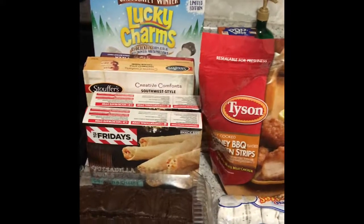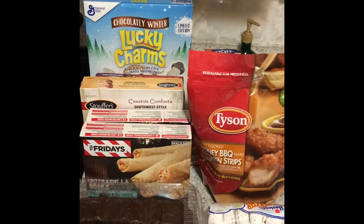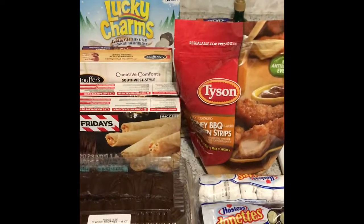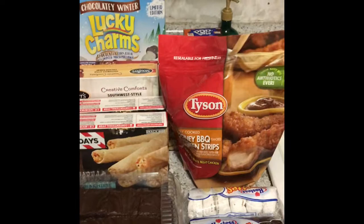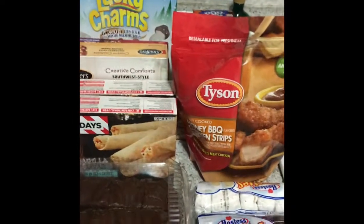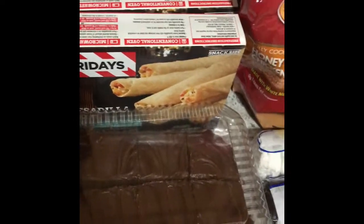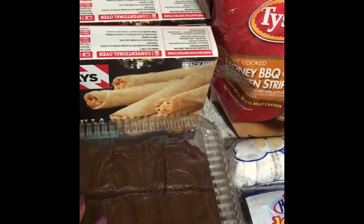Hey guys, welcome back to another vlog. Today I just did a quick Giant Eagle and Target run. This is my Giant Eagle stuff that I got. It's just a little bit of stuff, but I thought I'd do a small haul video real quick.